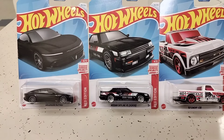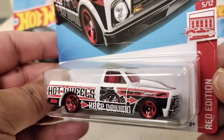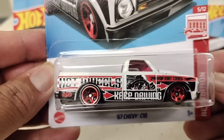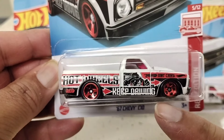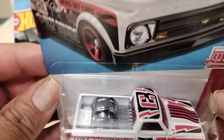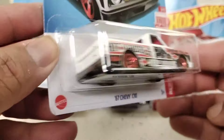Then I picked up another red edition — the S10 truck. I picked up three of these: one to give to the homie and two for me. Love this S10 truck, man. It's got Hot Wheels on the side. Love the paint job and the rims — sweet looking red edition truck.